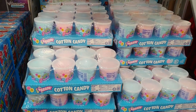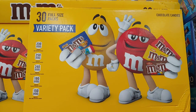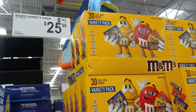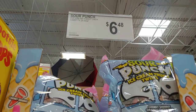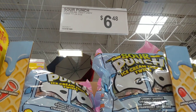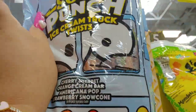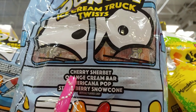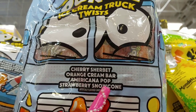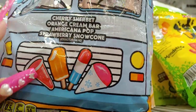There it is — M&Ms, 30 full-size packs variety pack, for $26. Then they have the Sour Punch ice cream twist candy variety, 24.5 oz for $6.48. The flavors include cherry sherbet, orange cream bar, americana pop, strawberry snow cone — so cute.